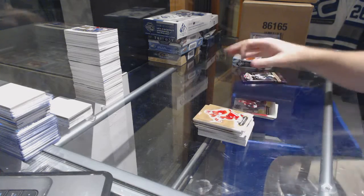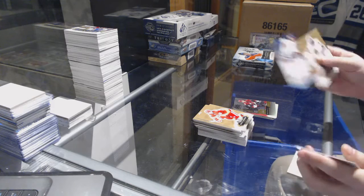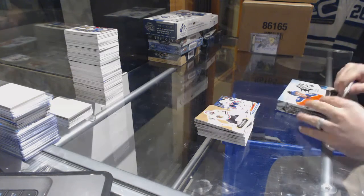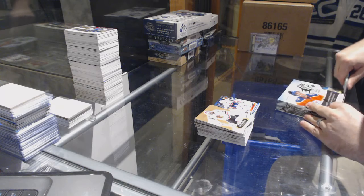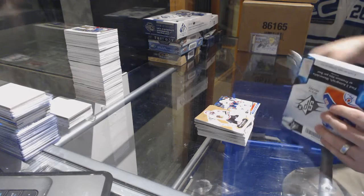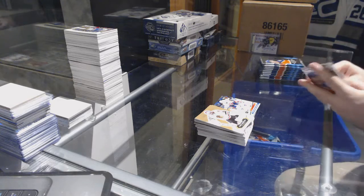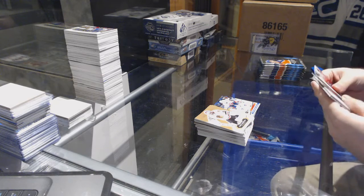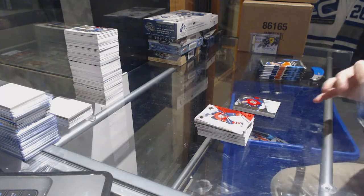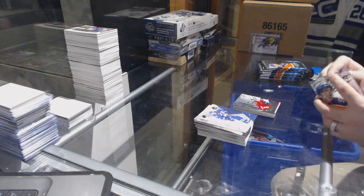Showcase of Dylan Strome for the Coyotes. We've got a Brian Mullen for the Islanders, number 25, Ultra Buyback. We've got a Shift Change of Ekblad for the Florida Panthers. Stick Wizards for the Capitals of Alex Ovechkin.